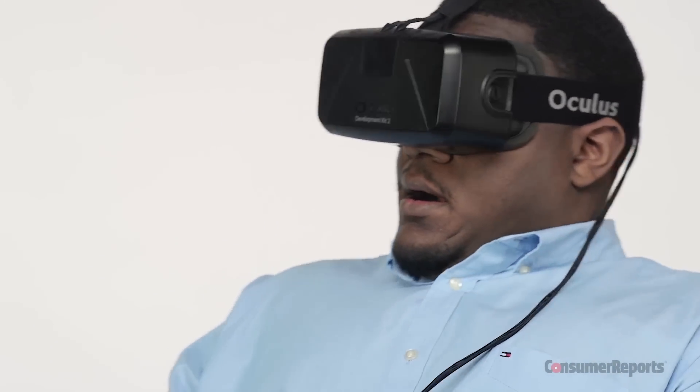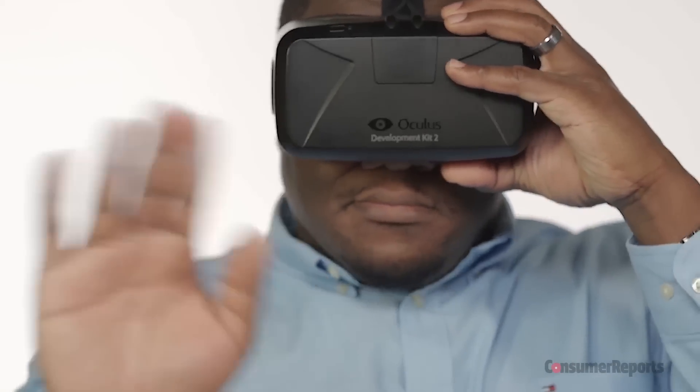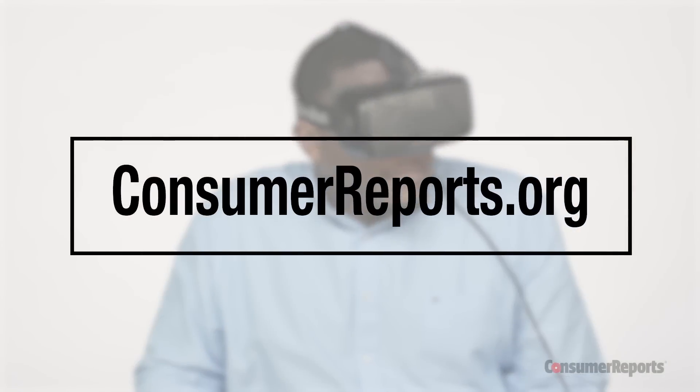Alright, James, that's enough — time to give it back. For more on virtual reality, check out ConsumerReports.org.